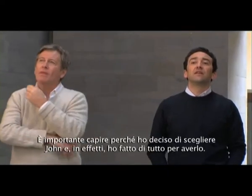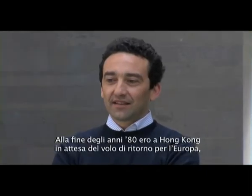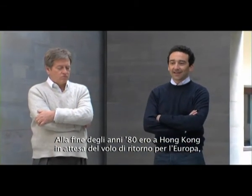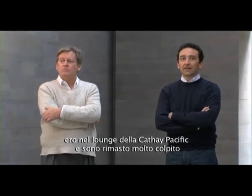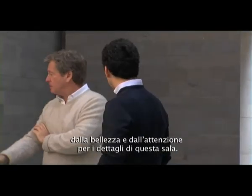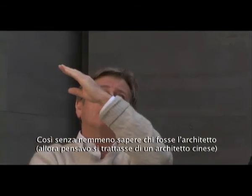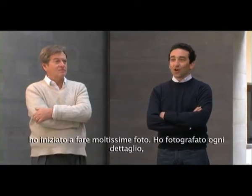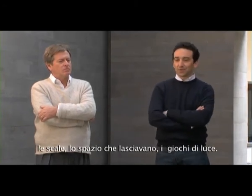I decided to choose John because since the late 80s I was in Hong Kong at the airport waiting for my flight back to Europe. I was in the Cathay Pacific lounge and I was literally amazed by the beauty and the attention to detail of this lounge. It was just a lounge, but it was done in such a perfect way. Without even knowing who the architect was — I thought he was probably Chinese at the time — I started taking pictures of the details, the staircase, the gap he left, the light, how he was playing with the light.